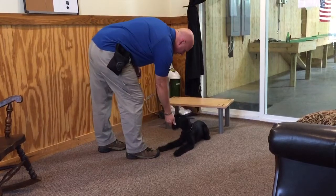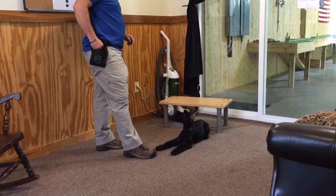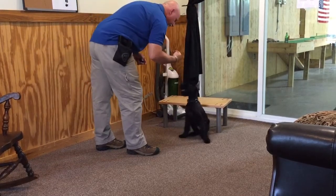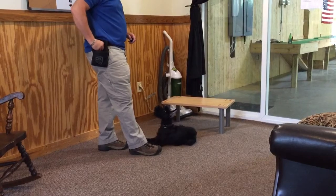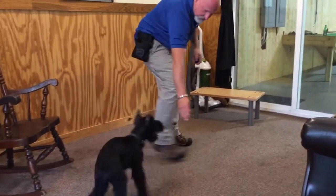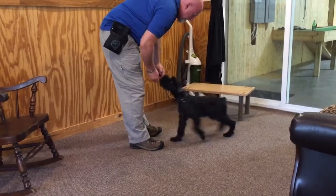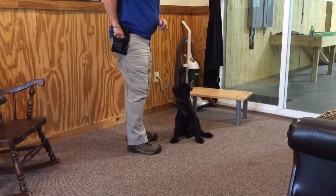This is my working line Giant Schnauzer, so she's not bred for police type work or extreme sport work. But she's got good food drive and good toy drive. She's got a beautiful coat, nice head. She's going to be a good-sized female, about 65 pounds.